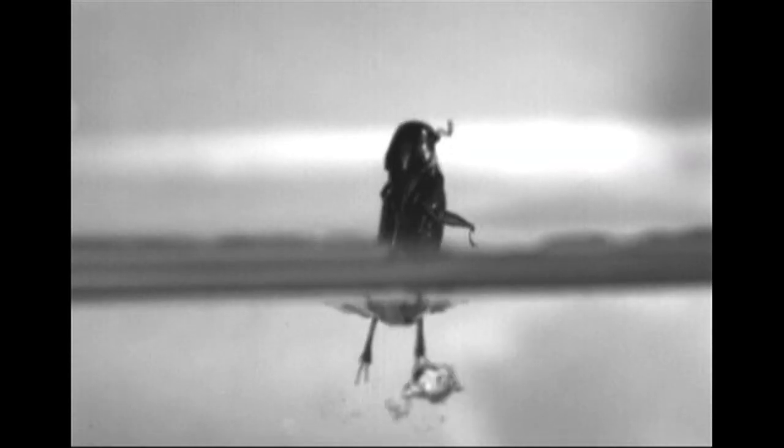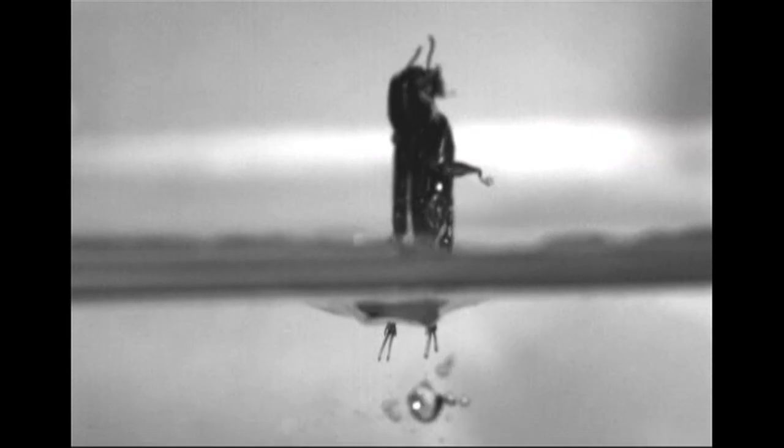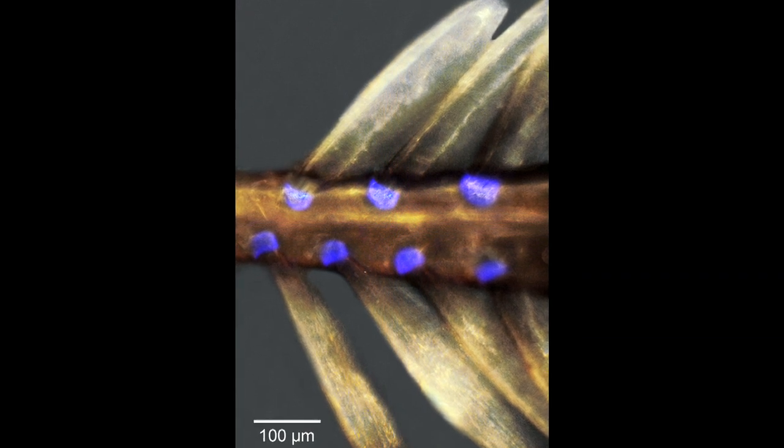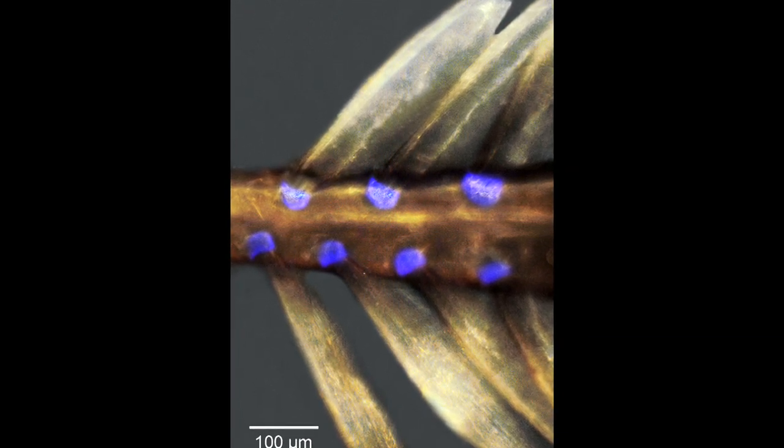And they fold up very quickly because they've got the perfect elastic in their hinge. This is a substance called Resilin. This spring makes sure that the paddles immediately spring back close to the leg so that the resistance of the leg, as it now starts to move upwards through the water, is reduced to the minimum.